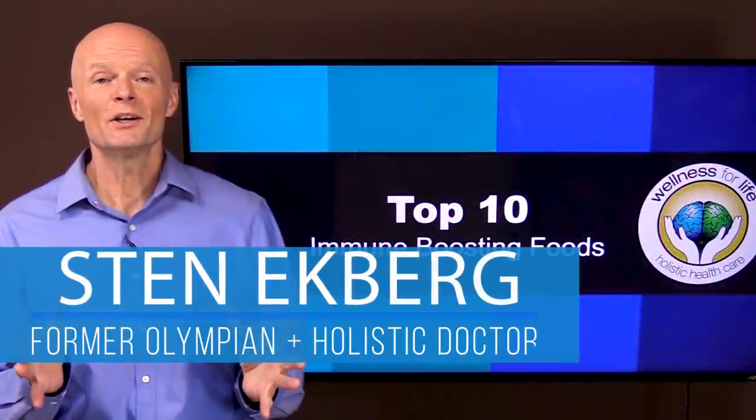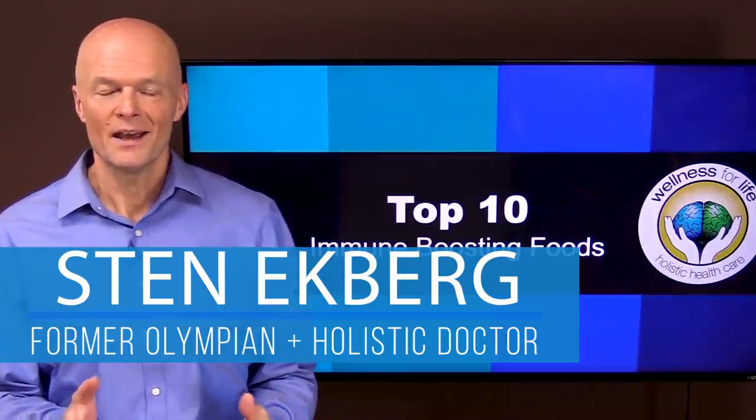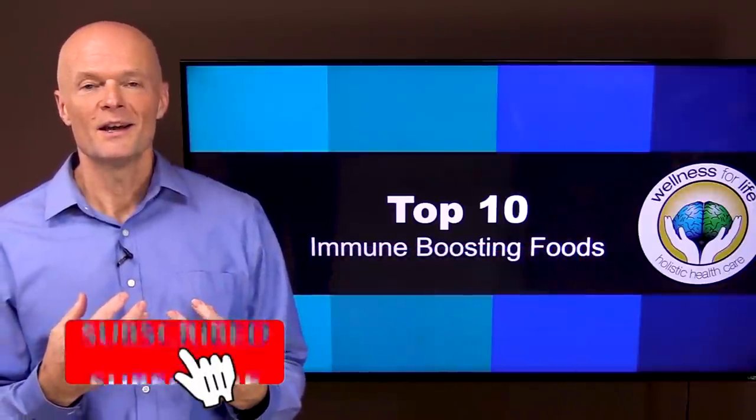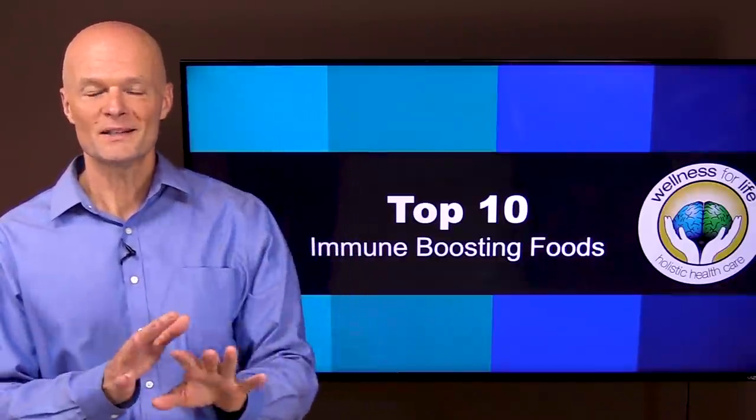Hey, I'm Dr. Eckberg. I'm a holistic doctor and a former Olympic decathlete. If you want to truly master health by understanding how the body really works, make sure you subscribe and hit that notification bell so you don't miss anything.